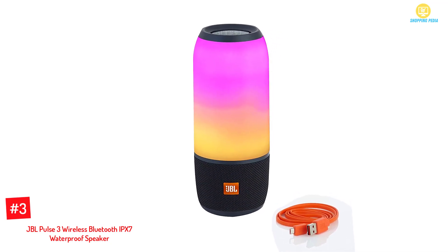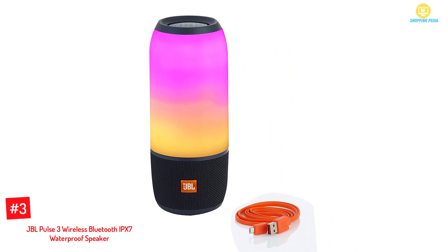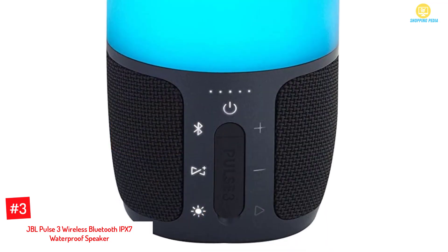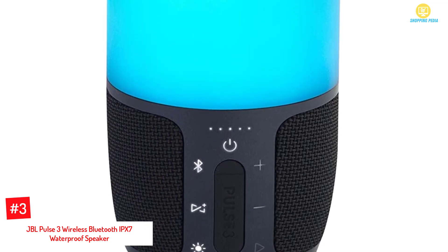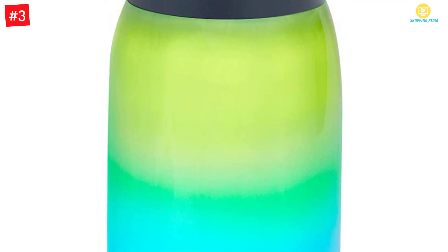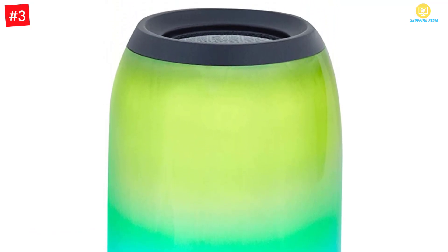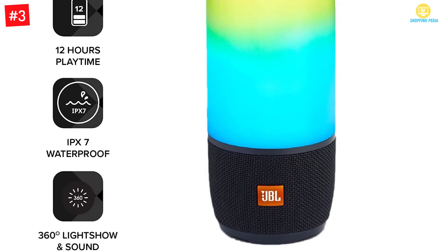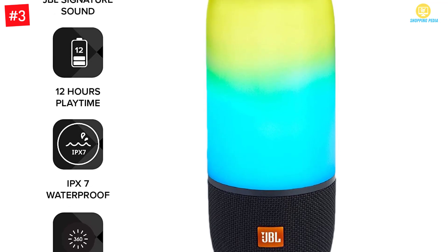At number three: the JBL Pulse 3 wireless Bluetooth IPX7 waterproof speaker. This colorful waterproof Bluetooth speaker has dimensions of about 7 x 5 x 10 inches and weighs about 3.8 pounds — very lightweight and portable. You can bring this Bluetooth speaker anywhere you want, and wirelessly connect up to two smartphones or tablets and take turns playing music with exceptional 360-degree sound.